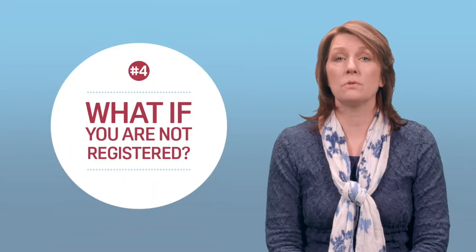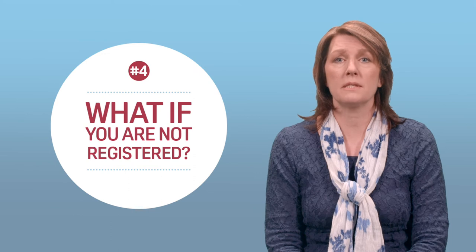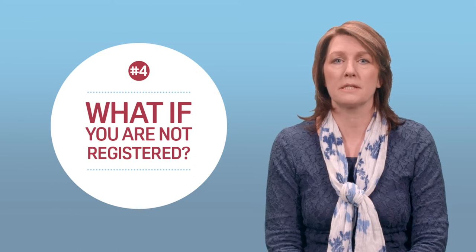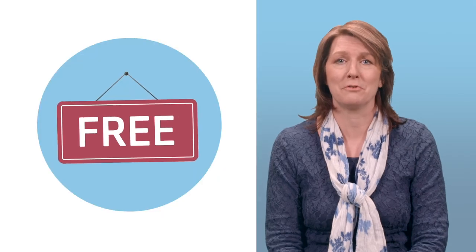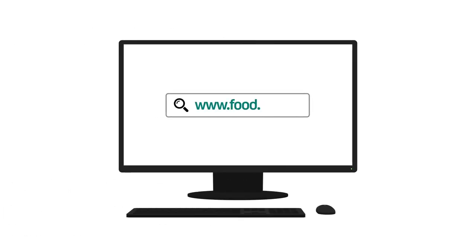If you think you should be registered but aren't, you need to do so as soon as possible. It's simple and only takes a matter of minutes. What's more, you can't be refused for registration and it's completely free. Registering your food business couldn't be simpler — just visit the FSA website to find out how.